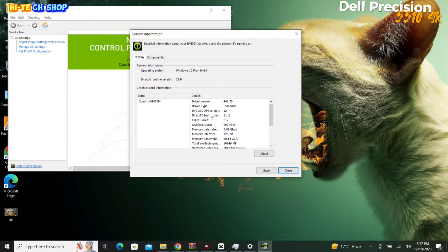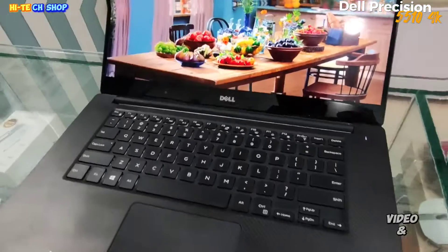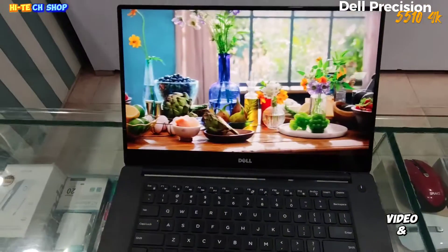it supports DirectX 12 and DirectX 11. CUDA cores: 512. Graphic clock speed: 993MHz. Memory data rate: 5GB/s. Memory interface: 128-bit. Memory bandwidth: 80GB/s. Total available graphics memory: 10GB. Dedicated video memory: 2GB GDDR5.